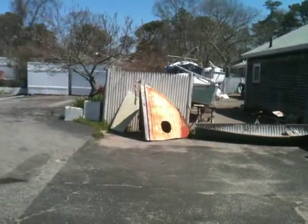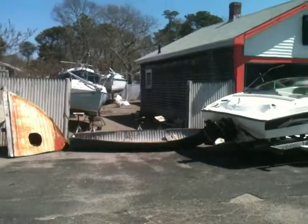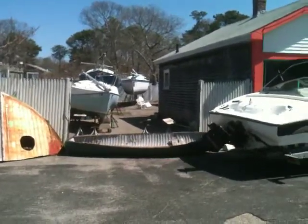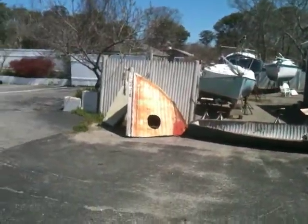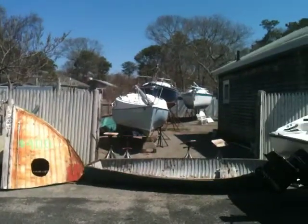The thing on the left, right center, is a bow of an old wooden boat that I'm going to turn into Cape Cod Dog Houses. My friend Barry loved the idea, so he came over with a saw and cut a big hole in it. Did me no favors.